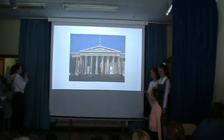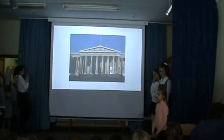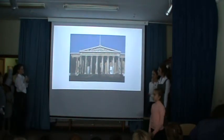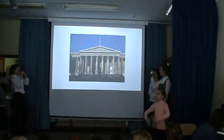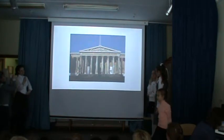The British Museum is one of the oldest buildings in London. It was founded in 1703. The library of this museum has a lot of books. The British Museum has a large collection.